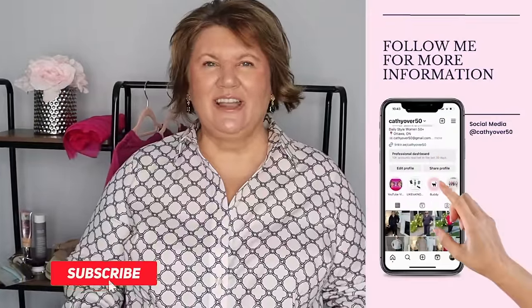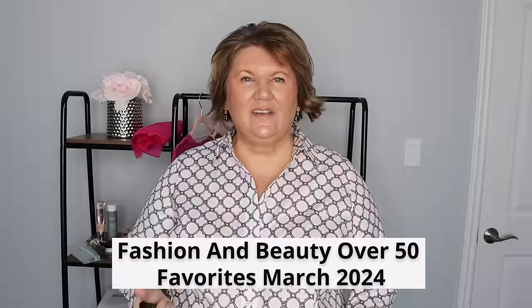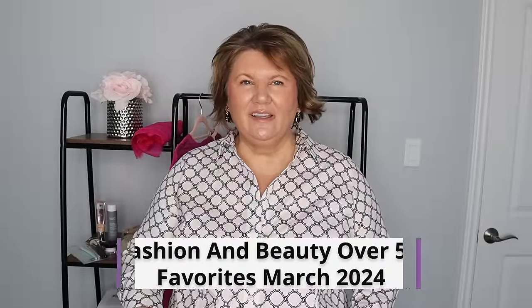Hey everyone, it's Kathy and welcome back to my channel. I cannot believe we are at the end of March — this month just flew by. I'm about to share my favorites in fashion, beauty, skincare, healthy lifestyle, and some TV shows to recommend. So if you're excited, sit back, relax, and let's get into the video.